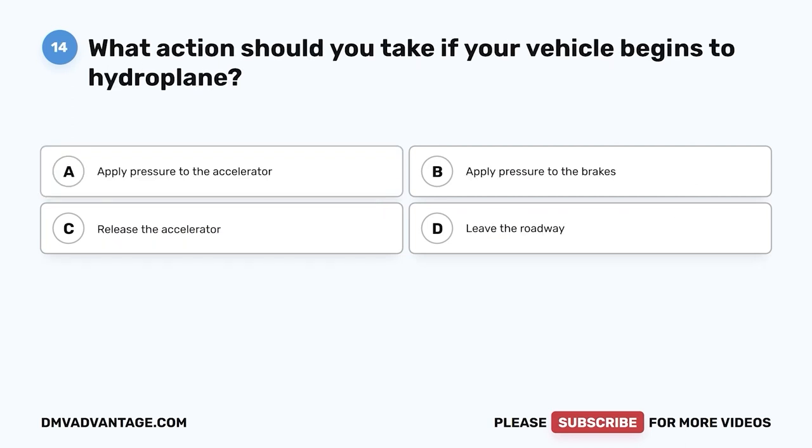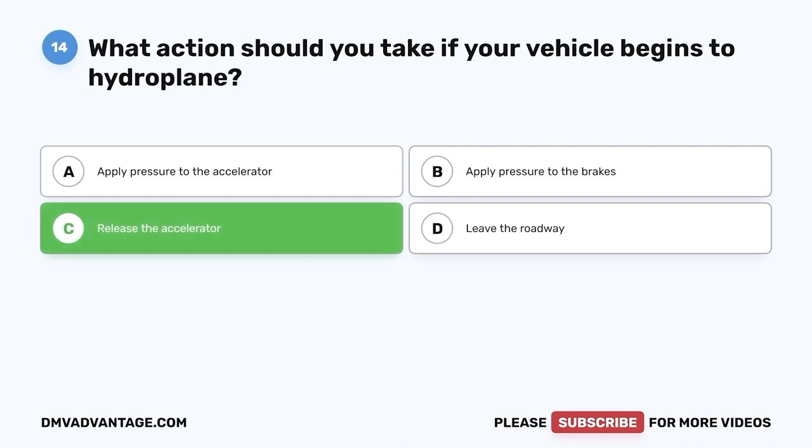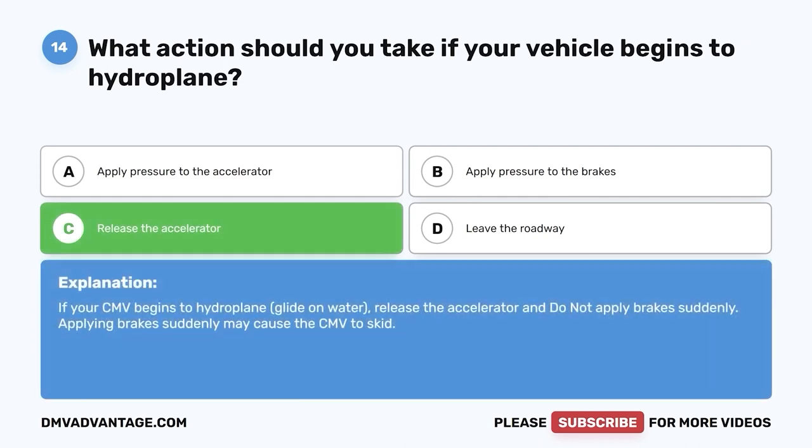Question fourteen: What action should you take if your vehicle begins to hydroplane? A, apply pressure to the accelerator; B, apply pressure to the brakes; C, release the accelerator; D, leave the roadway. The correct answer is C, release the accelerator. If your CMV begins to hydroplane (glide on water), release the accelerator and do not apply brakes suddenly. Applying brakes suddenly may cause the CMV to skid.